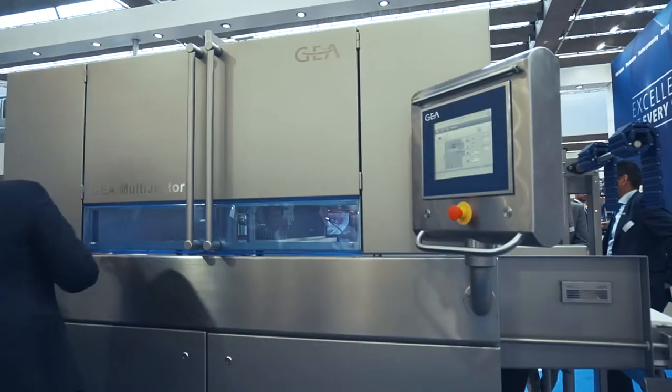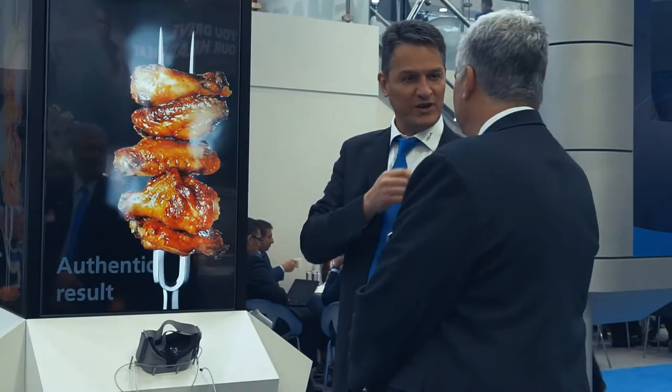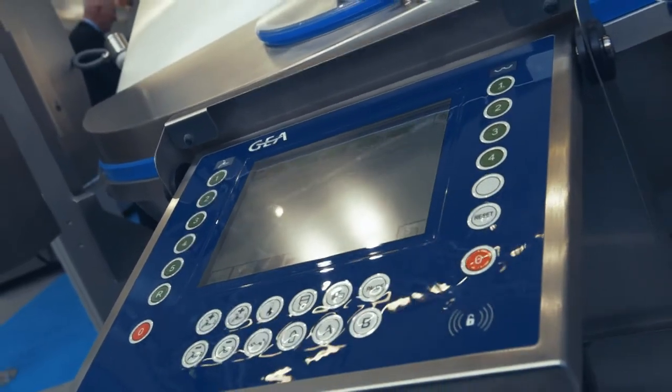GEA is a German company with a 100-year history. We currently employ about 20,000 people worldwide. We are a public company listed on the MDAX.